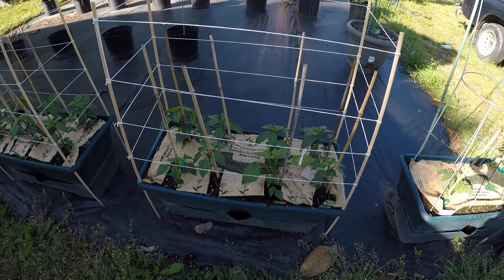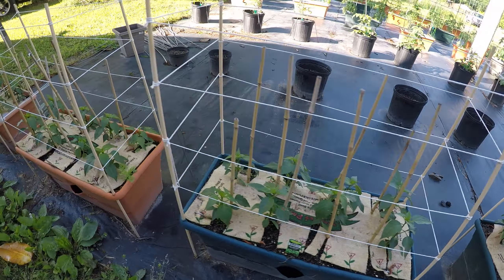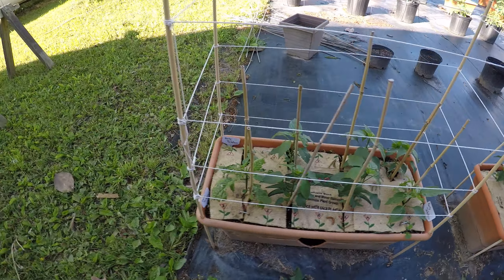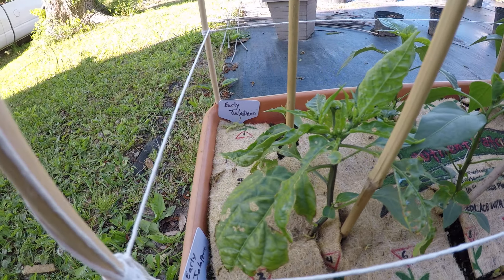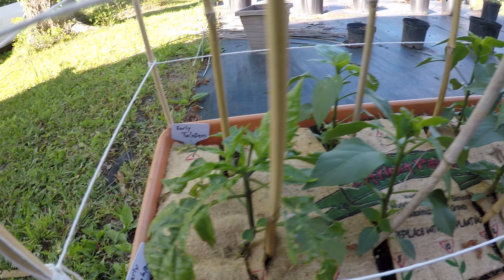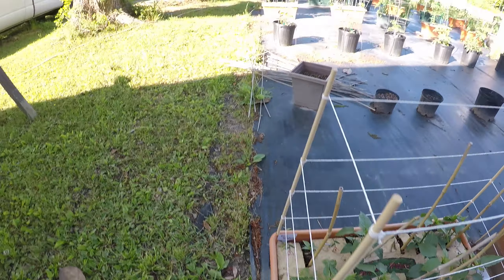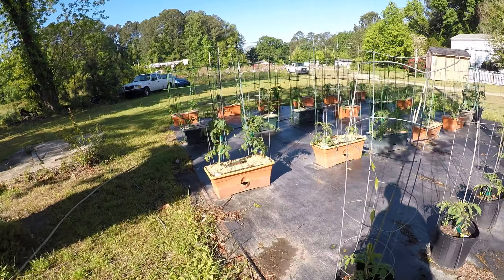My peppers are looking pretty good, they're starting to get a little bit taller. Nothing wrong with that. This one here, something had been chewing all over it — a couple little holes — they seem to have really loved that one. I don't know what it was but I don't think it's still here.